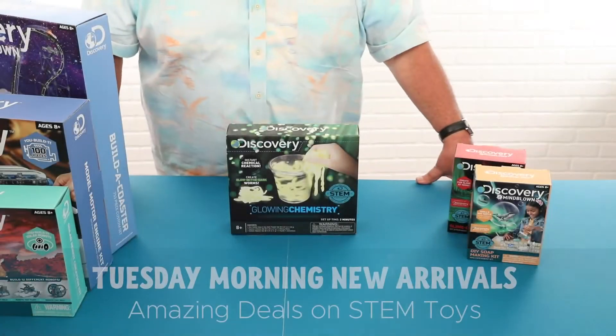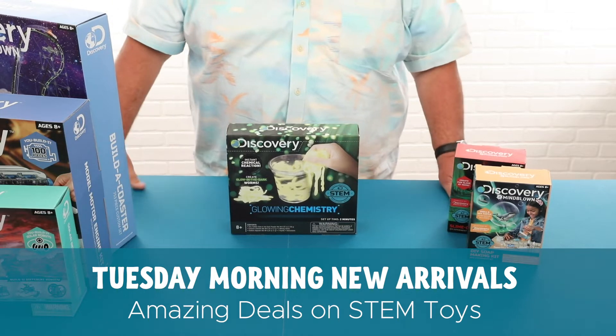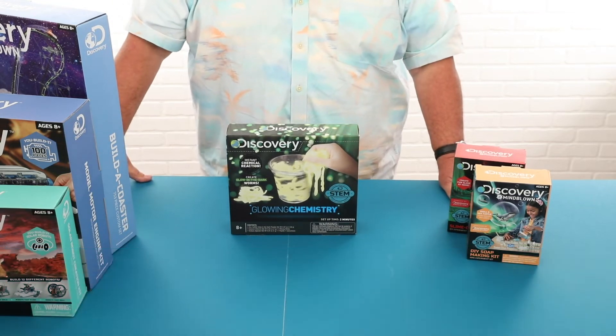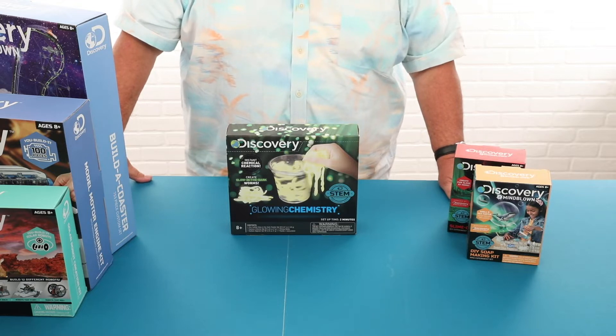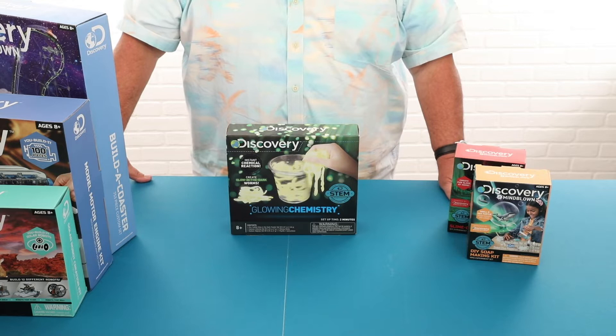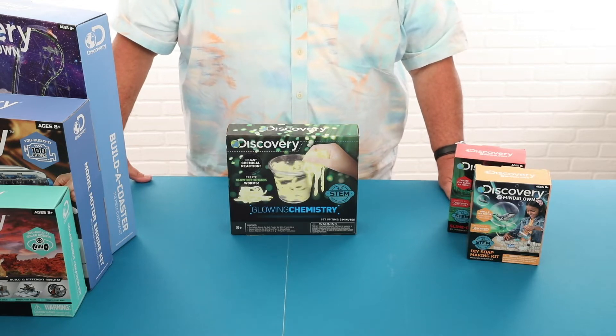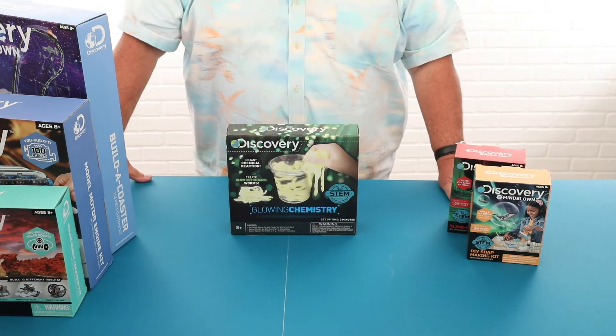Hi, I'm the Toy Buyer for Tuesday Morning and I just wanted to show you some of the great values that we have in STEM toys for this fall. STEM has become a very important category across the United States, and STEM stands for Science, Technology, Engineering, and Math. We like to incorporate those categories into our toys.